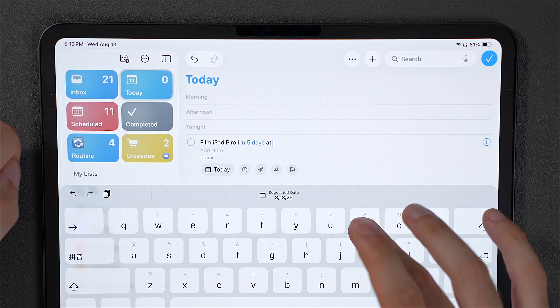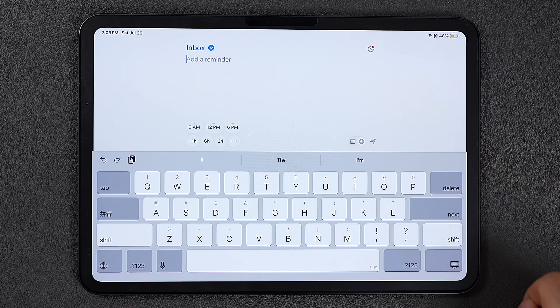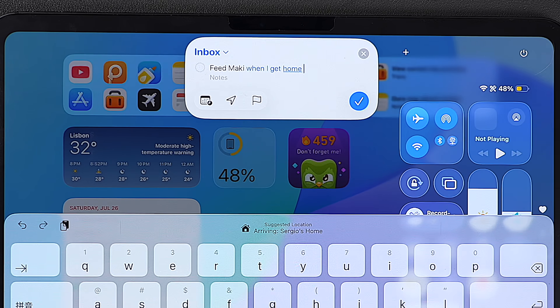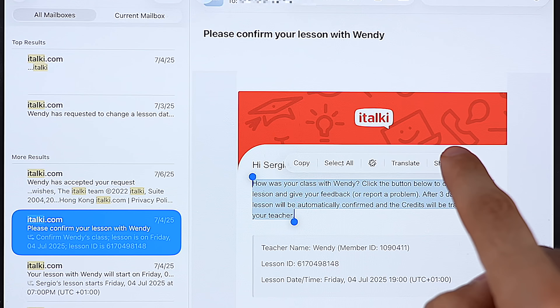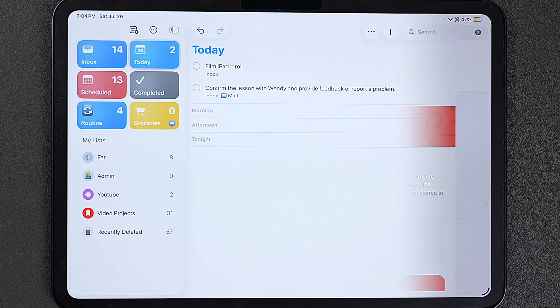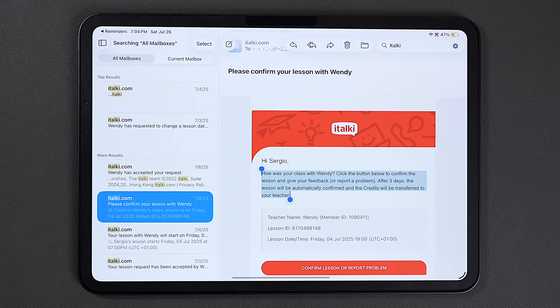Natural language processing also got way better — it used to be so bad that there were separate apps like Remind Me Faster just to solve this issue. Location-based reminders are also much more reliable now, and this is something that is paywalled in Todoist. Another thing that was just introduced and is actually useful is that now I can highlight text anywhere, send it to Reminders, and it's going to use Apple Intelligence to guess what the reminder should be. And if you do this in the Mail app, the reminder even links back to the original email.